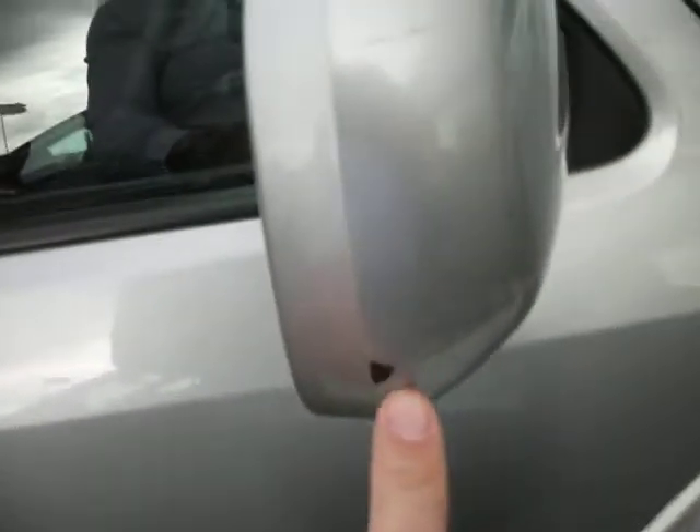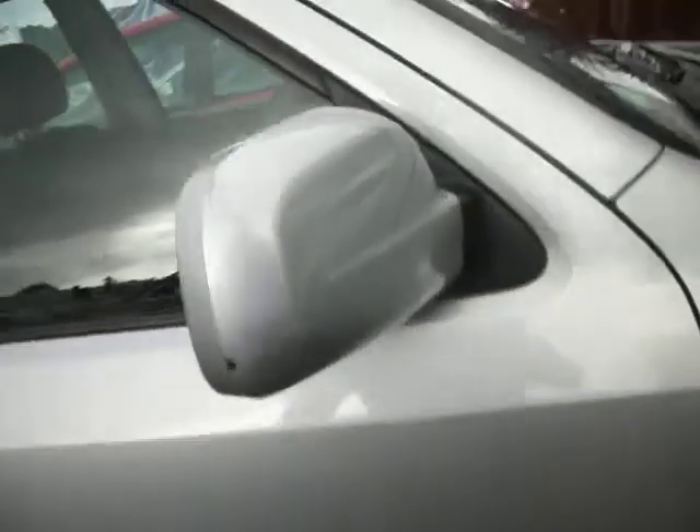Driver's door has a couple of touch-ins and a stone chip, but mop and polish would see all the marks disappear. There are also a couple of little touch-ins further along. It has been just caught on the edge of the wing mirror, but the wing mirror works fine and it hasn't damaged the glass.